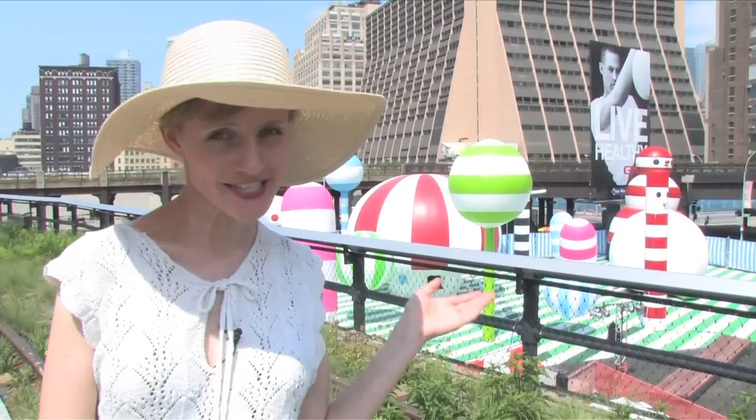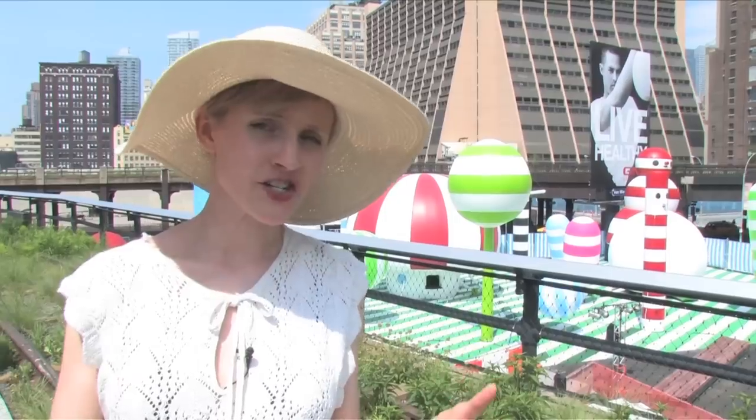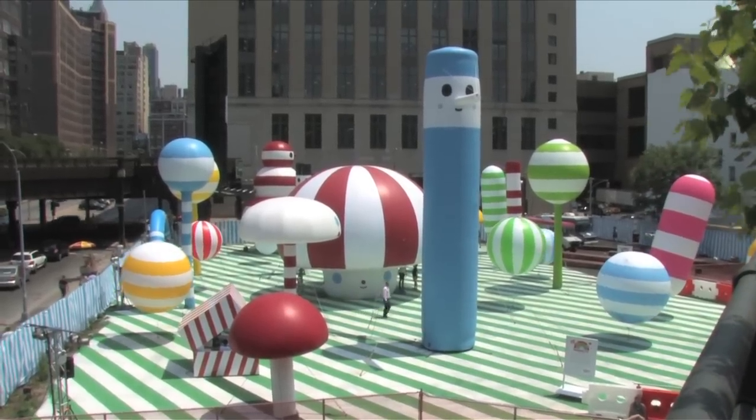Check out this amazing inflatable installation behind me at the end of the High Line. This is called The Lot. It's the parking lot where they're actually going to have food vendors coming in all summer and sort of a food court set up, as well as various installations. I cannot wait to check this out.